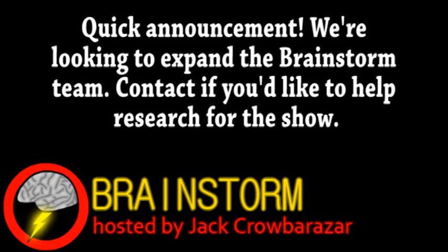Welcome to Brainstorm, where we give you a glimpse into the world of science for this Monday, July 2nd, 2012.